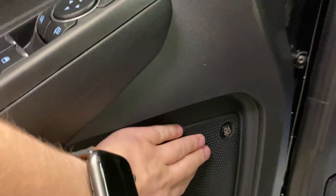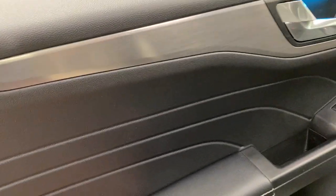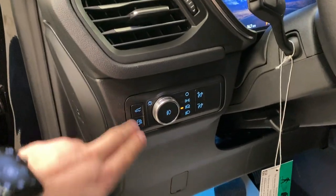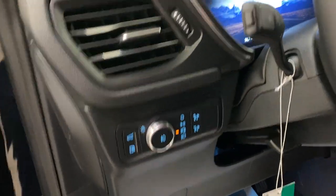You do have the Bang & Olufsen sound system equipped in here, along with a nice leather interior with leather front bucket seats that are heated and fully powered for both passenger and driver. To the left of the steering wheel, you have your trunk release, gas cap release, lighting controls, and dimming for the dashboard.